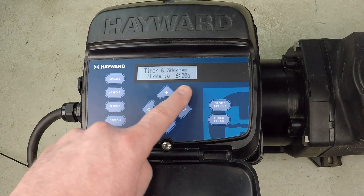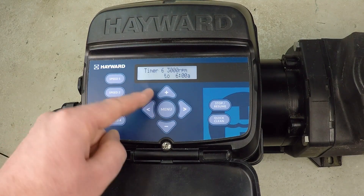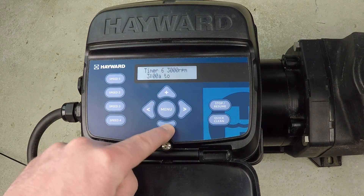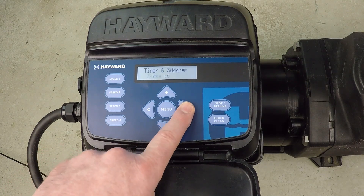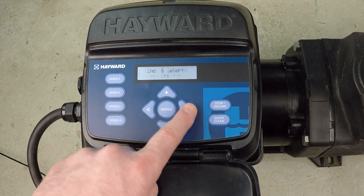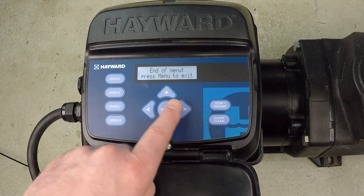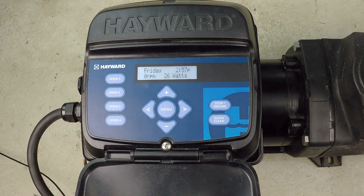As you can see, from 3 AM to 6 AM I had something else already set. To cancel it, I set it from 3 AM to 3 AM, which cancels that timer out. Timer six is now off — perfect, exactly what I wanted to see, and the rest of them are off as well. At the end, press the menu button and then the plus button — that saves the program we've just made. If you found this helpful, please like this video, subscribe to my YouTube channel, and check out my website at SwimmingPoolSteve.com.